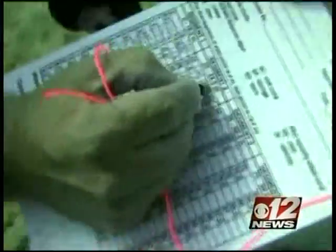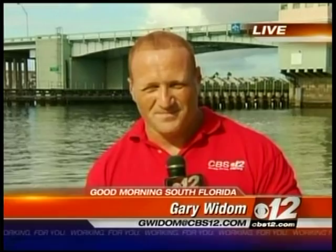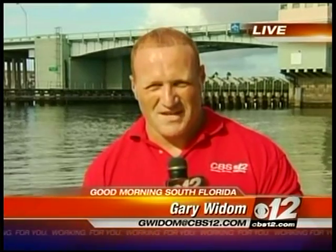They're doing research right now, and if you want to get in on some of this research, coming up in 30 minutes we'll tell you how you can do just that. In Jupiter, Gary Whittem, CBS 12 News.